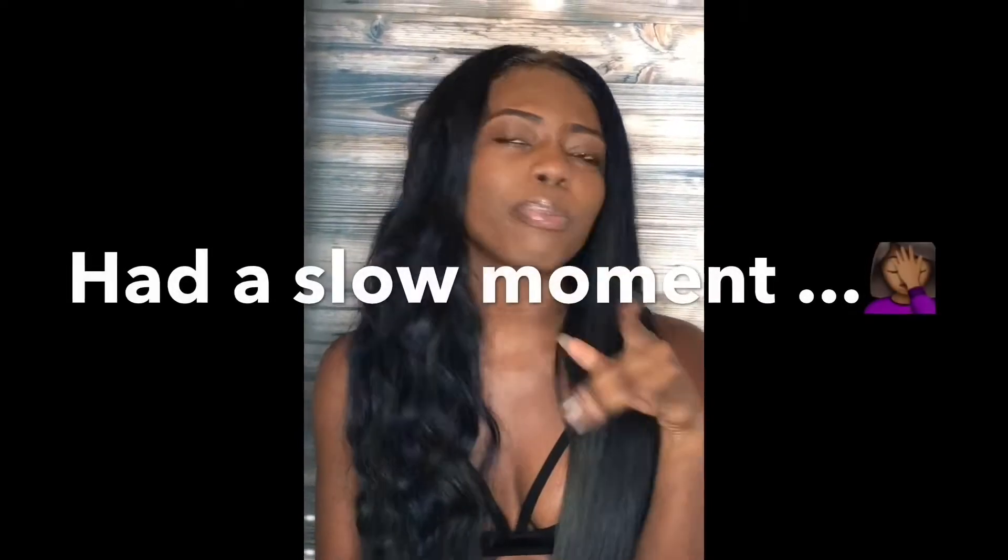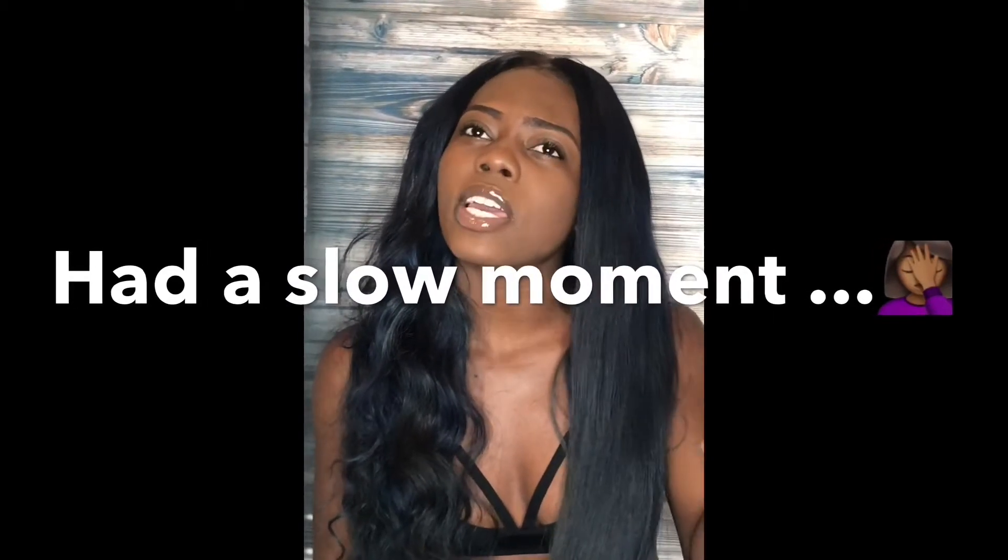I am starting a hair review series for the month of January. The first review is going to be on Kendra's Boutique Hair. I did — is it post reviews or pre-reviews? Initial review. I did initial reviews on I think two or three different types of hair.